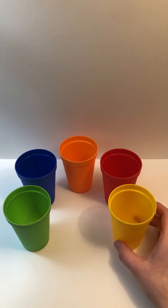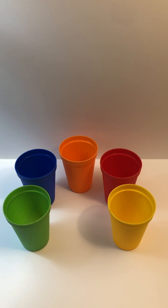Hi friends! Today we're going to be learning about colors and look at all these cups here to help us.